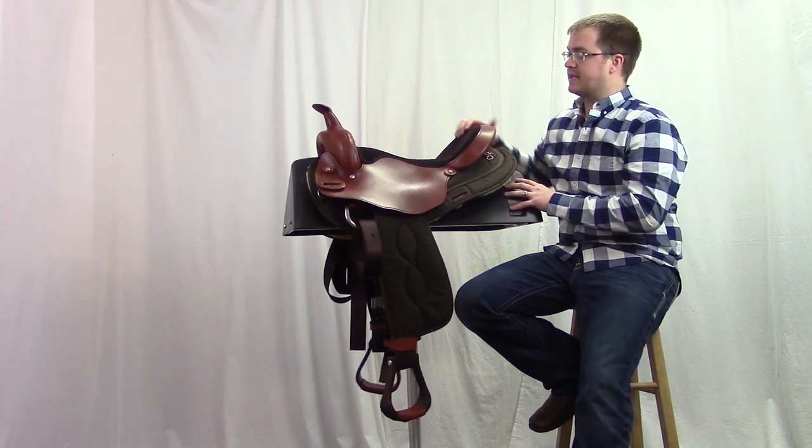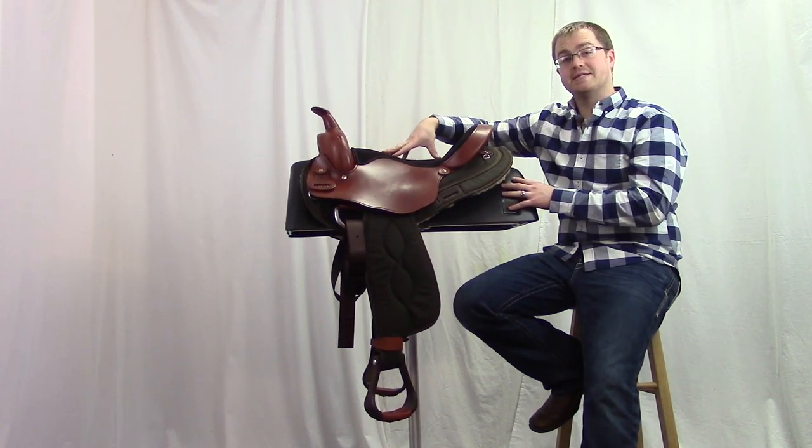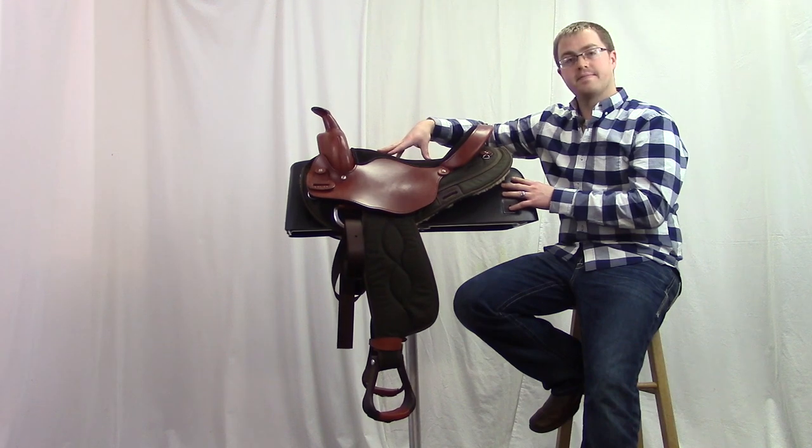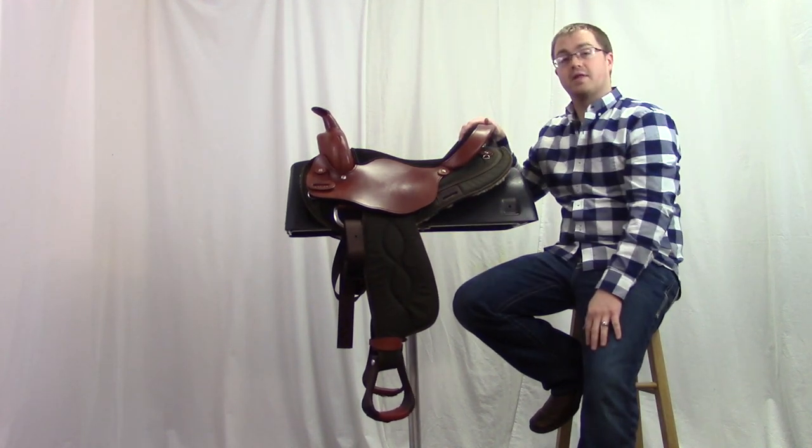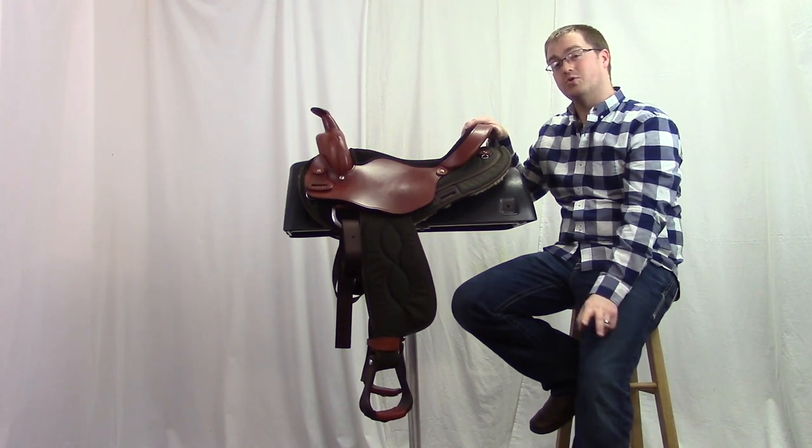This saddle has a nice soft suede padded seat for good trail riding, and our Cordura skirts help keep our saddle lightweight. It only weighs around 22 pounds.